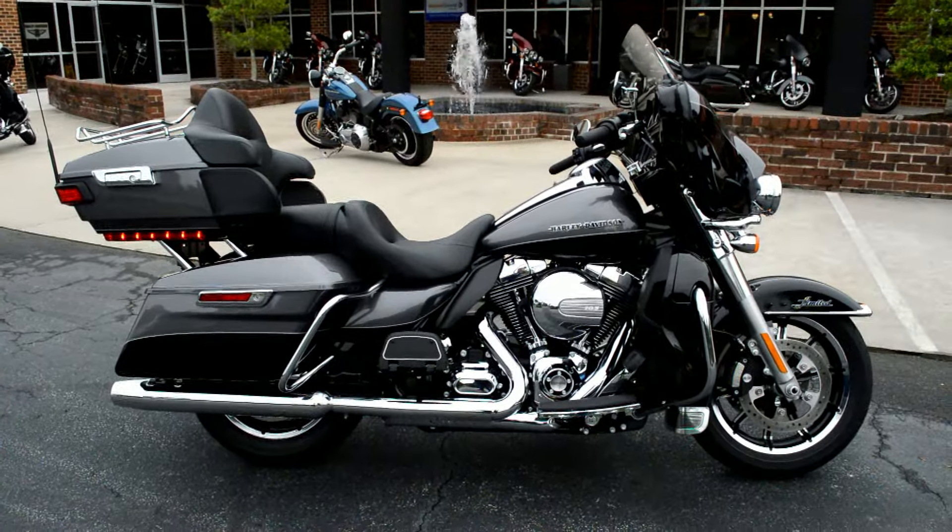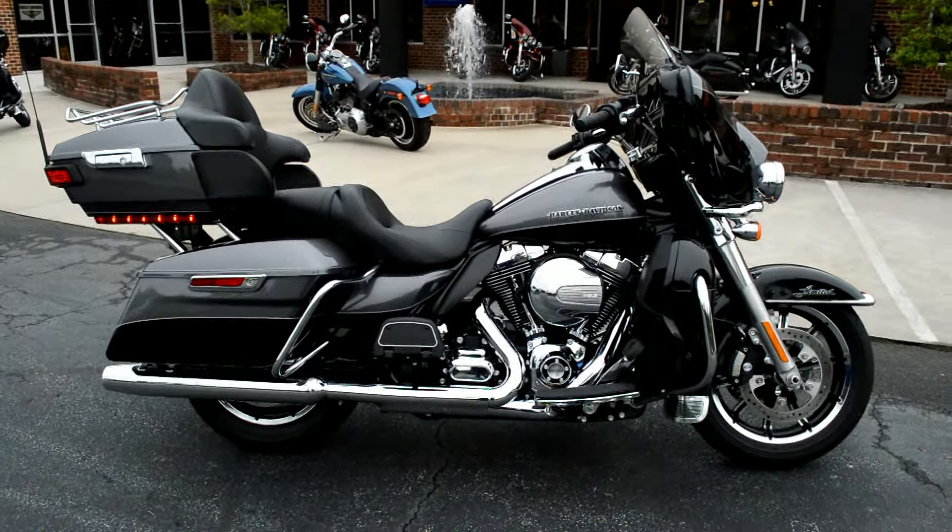Come on down and take one for a demo ride today right here at Cox's Harley-Davidson, where every day is demo day.